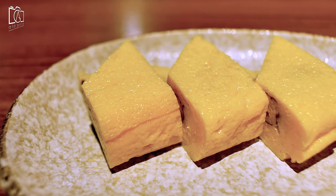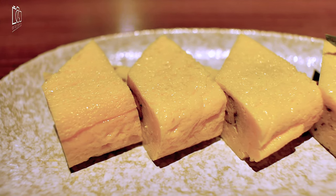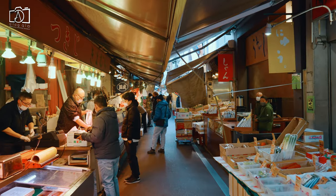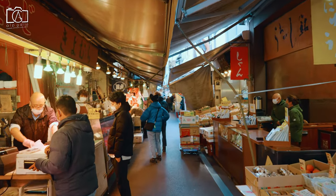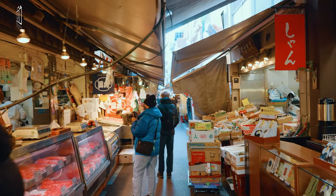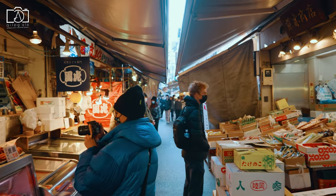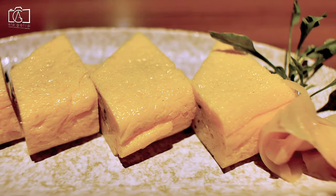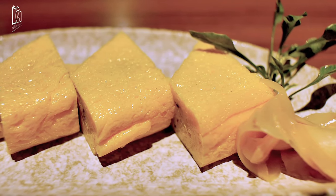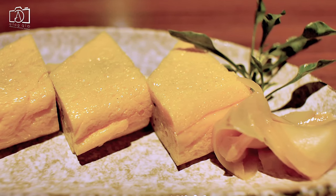Tamagoyaki is a Japanese rolled omelette served on a stick and topped with various things like roe, for example. It can be found in places like the famous Tsukiji Market in Tokyo, where you can savor its delightful taste and silky texture. Tamagoyaki's irresistible taste has even inspired recreating the dish at home, making it a favorite morning meal or an easy protein-packed snack throughout the day.